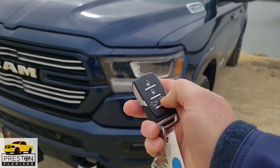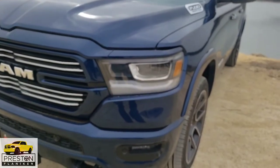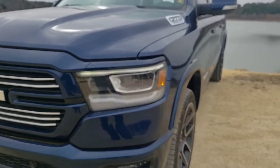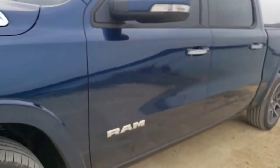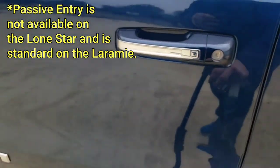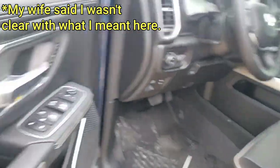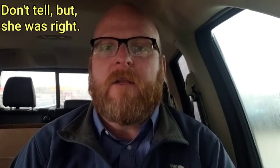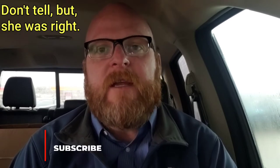First, when you're approaching the truck from the outside, you're going to see that it has remote start on the vehicle. That is standard. It's relatively new for the Laramie package to have remote start standard. Remote start is available on the Lone Star, but one thing that is not available is the passive entry where you can grab the back of the handle, it unlocks the door, and then when you get out, press the little square and it'll lock the door.